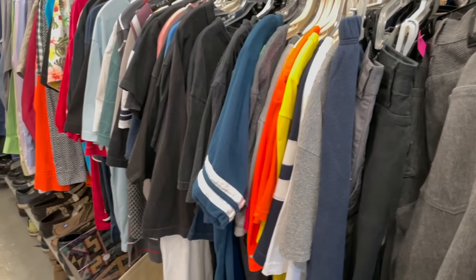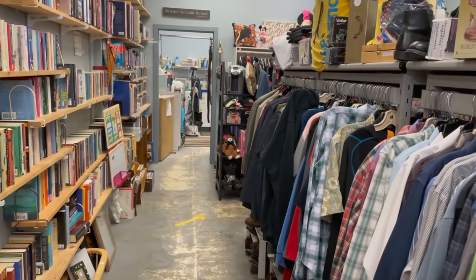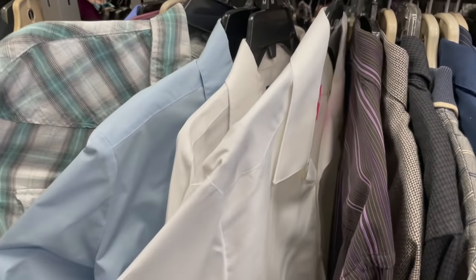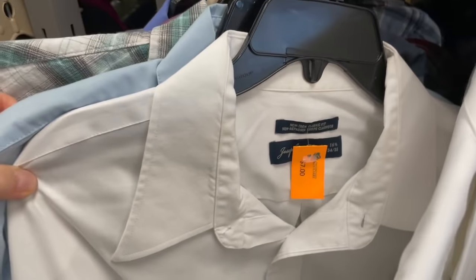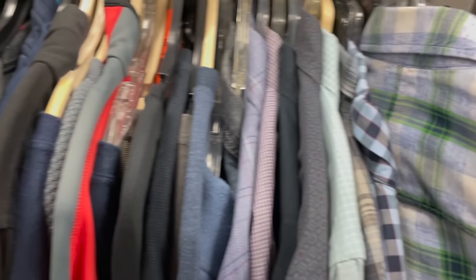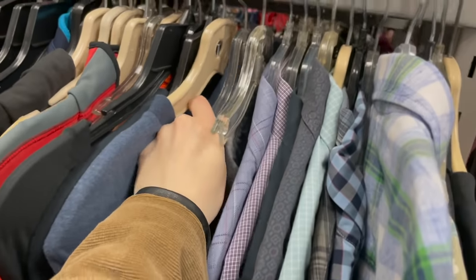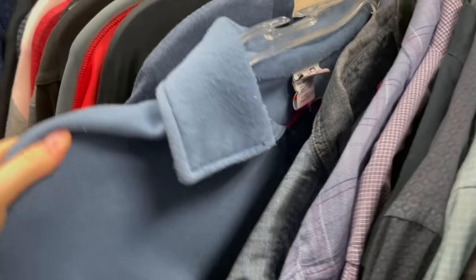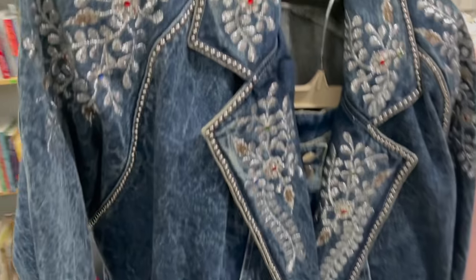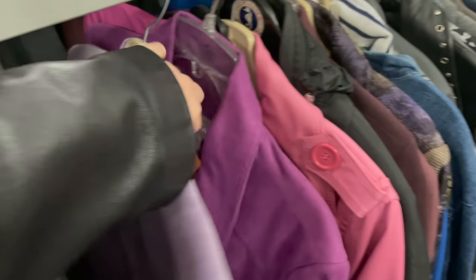Unlike Value Village, these charity shops are super tiny. This entire row right here is the whole men's section — it's mainly just dress shirts, so I usually don't find a ton there. Sometimes I find the odd sweater or t-shirt, but mostly it's hand-me-downs, dress shirts, and suits. Usually I shop in the women's section, which is about double the size — still not that big, but you can find some good gems.